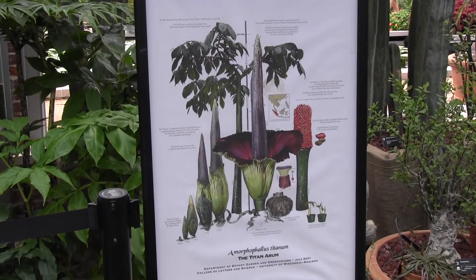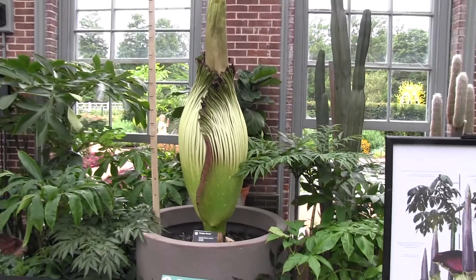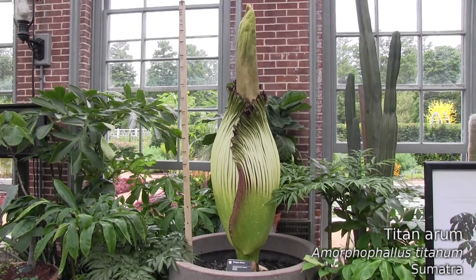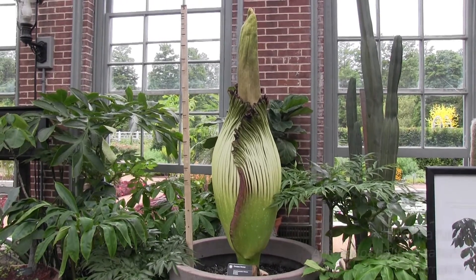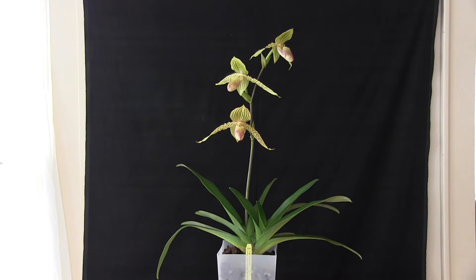One more thing on display at the Missouri Botanical Garden right now is their Titan Arum — Amorphophallus titanum — getting ready to bloom. The sign says this thing is going to be almost 10 feet tall when it blooms, so I might be making a special trip up to see it when it does.